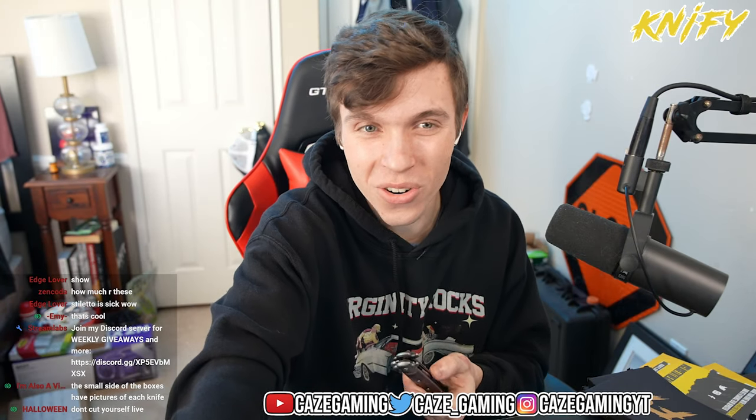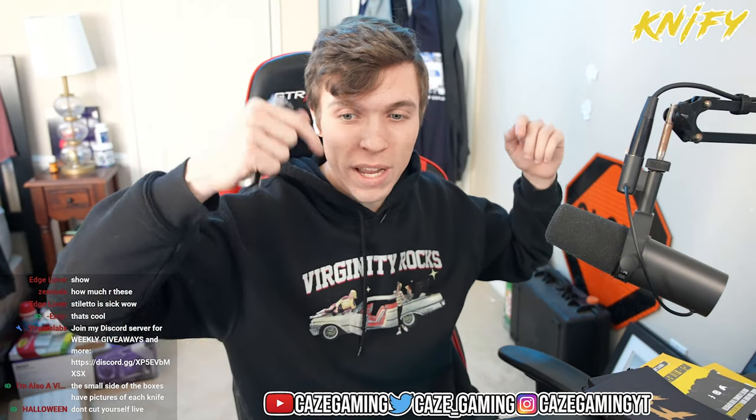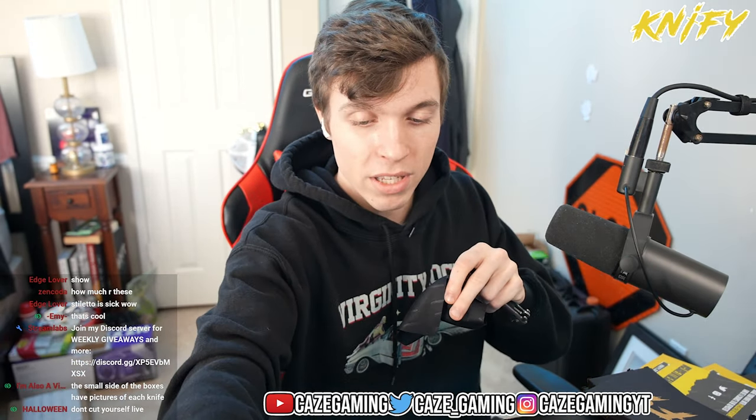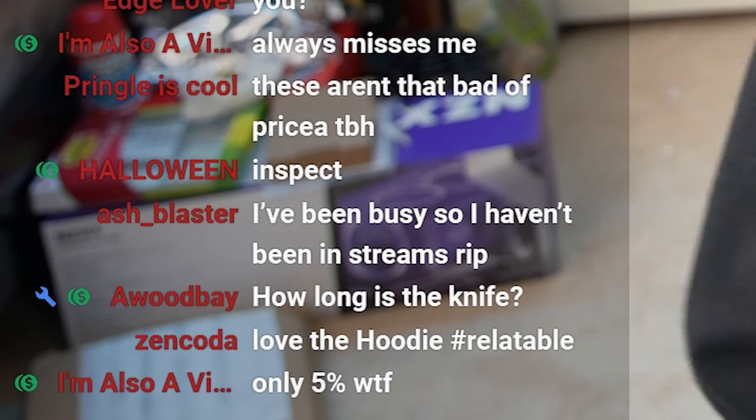All these knives are coming from Knifey.gg — if you guys want to check it out, use my affiliate link in the description. I've got 5% off with my code for all of you guys. What else came in the box? A little cover. Oh wait, I missed this — there's a little sticker that came with it, a Knifey sticker, and then it comes with a really nice microfiber cloth to clean it. I'm already super impressed.